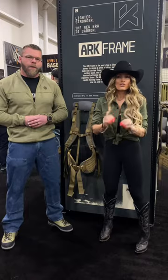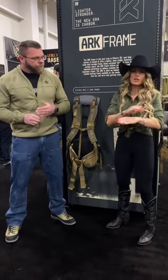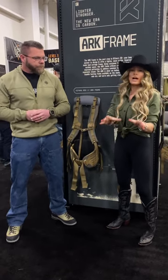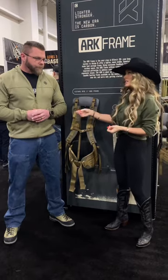The nice thing about it is the bags that you guys already have are plug and play, intuitive, onto this frame. So you don't have to buy all new bags and accessories. If you want to upgrade your frame, this is your opportunity to do so, to get something tougher and slightly more lightweight.